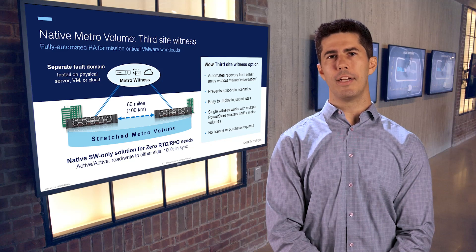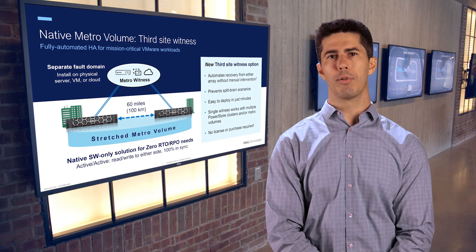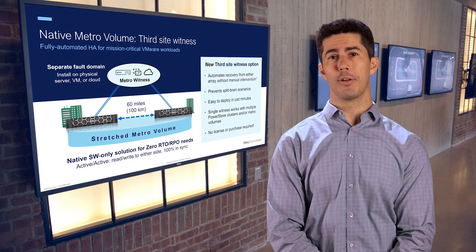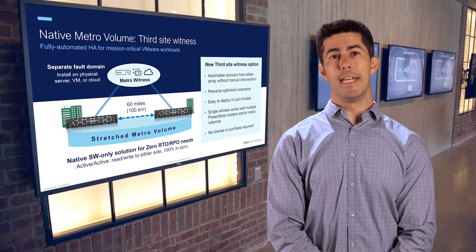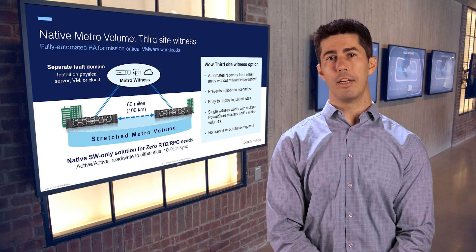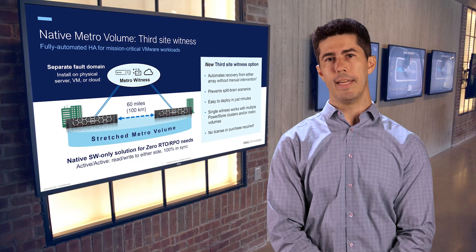A single witness can manage failover decisions for all protected Metro volumes across any number of PowerStore clusters you have deployed, including any mixture of PowerStore appliances. PowerStore's native Metro real-time data replication and third site witness provide automated, intelligent, simple, and flexible resiliency that ensures that your business stays up and running even in the face of adversity.